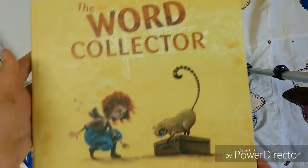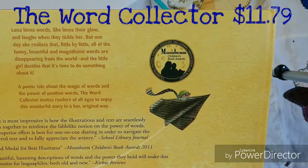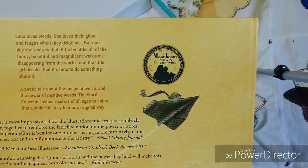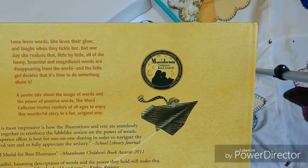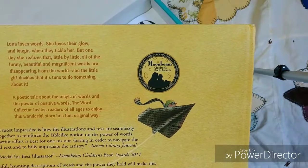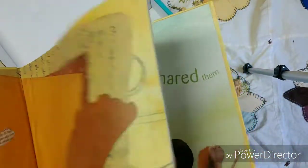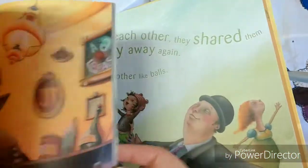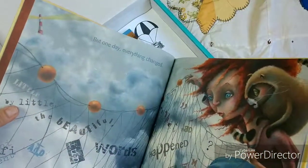The next book is 'The Word Collector.' Luna loves words — she loves their glow and laugh when they tickle her. But one day she realizes little by little all of the funny, beautiful, magnificent words are disappearing from the world, and she has to do something about it. Her and her cat look like they're going on an adventure. This one's very simple and doesn't have too many words to read.